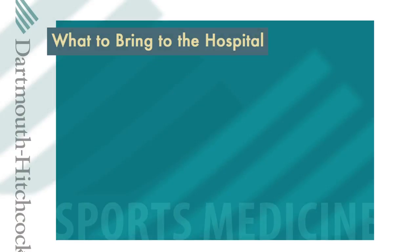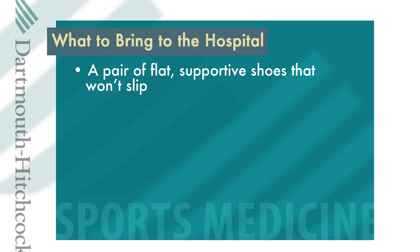Besides preparing yourself physically and mentally for your surgery, there are some practical things to think about. What should you pack for your trip to the hospital? Here are some suggestions. Bring a pair of flat, supportive, athletic or walking shoes so that you won't slip.